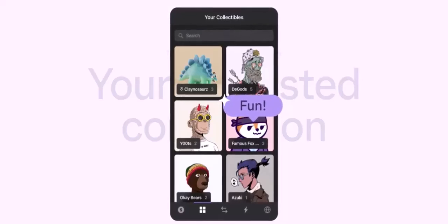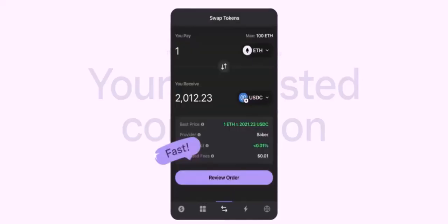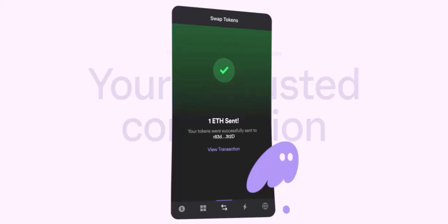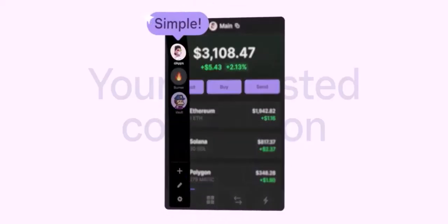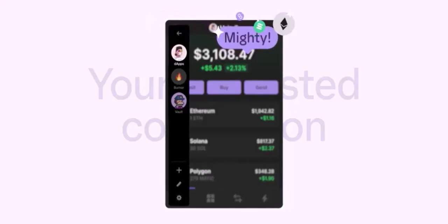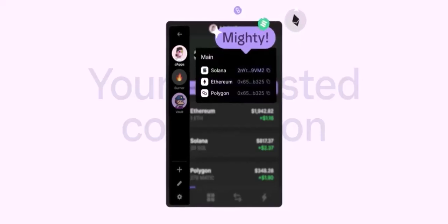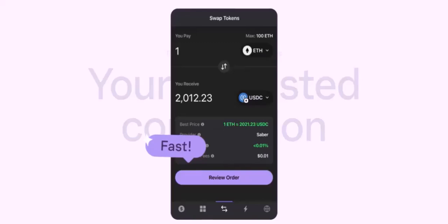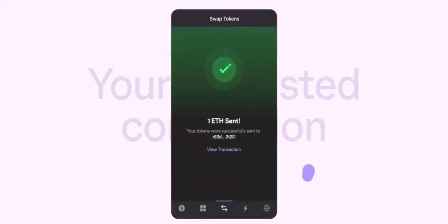Centralized exchanges (CEXes): if you're comfortable using centralized exchanges, platforms like Binance or Coinbase offer a more straightforward way to swap BTC for other cryptocurrencies. You'll need to transfer your BTC from Phantom to the CEX, but the swapping process is generally simpler. Alternatively, if you prefer to keep your BTC on a Bitcoin-specific wallet, you can use a wallet like Electrum or Mycelium. These wallets allow you to directly send and receive BTC and often have built-in features for swapping BTC for other cryptocurrencies.